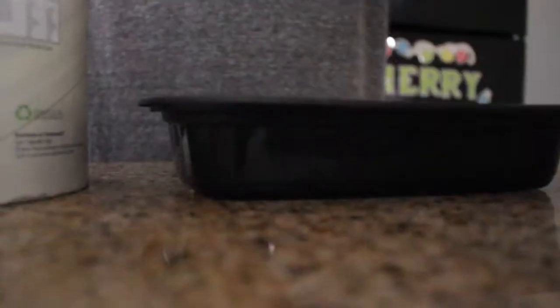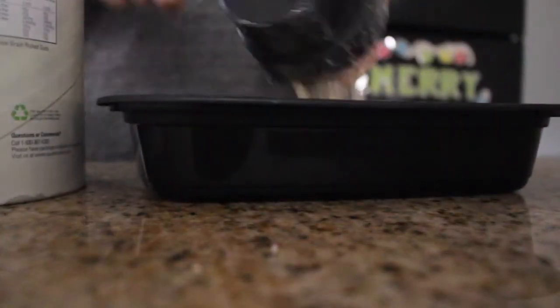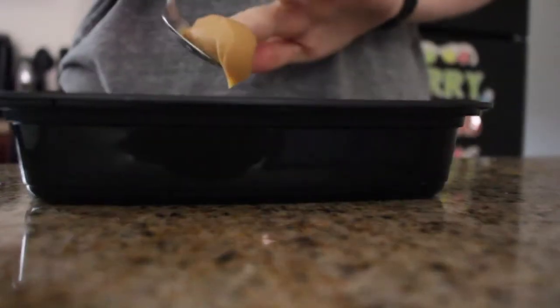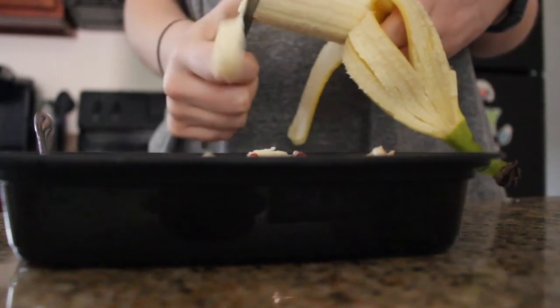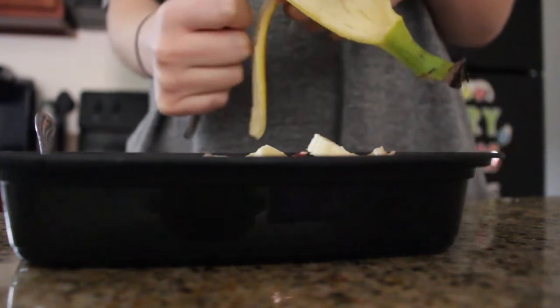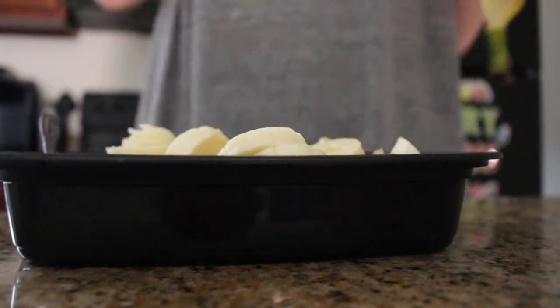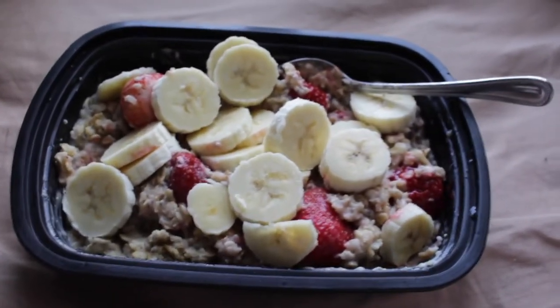So for breakfast, I just started with some oatmeal and poured that into a bowl. Of course, added water. Then I added some chia seeds and some peanut butter for more flavor, and popped that in the microwave for a couple of minutes — whatever it said on the box. Then I threw in some frozen strawberries and some fresh bananas. Here is the finished breakfast — it's really healthy and super filling.